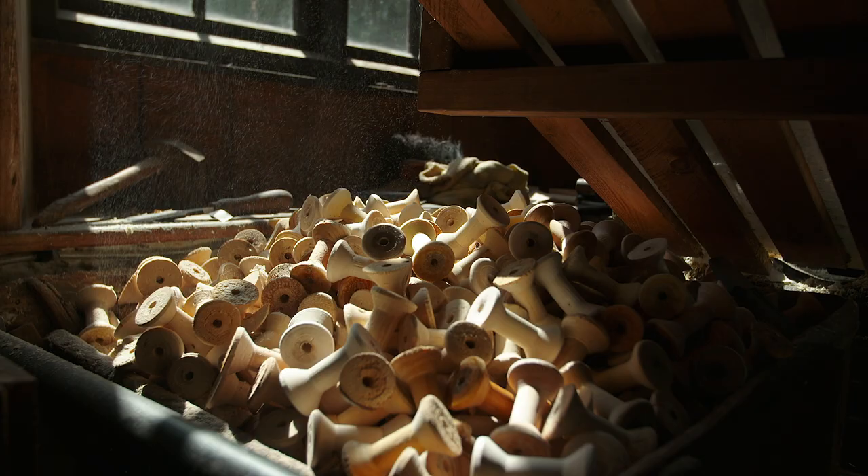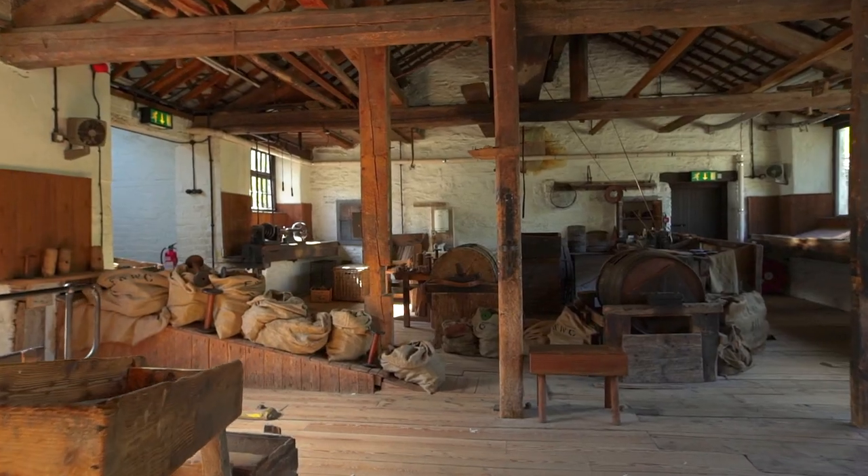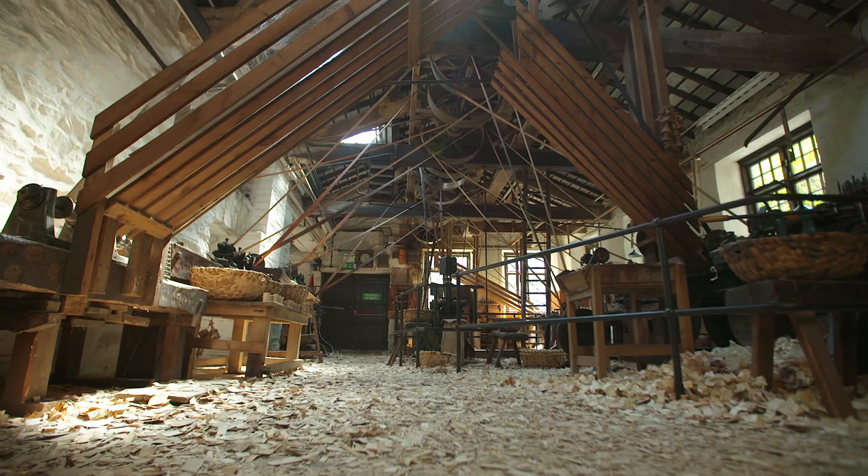The bobbin mill is unique. I think that's why it's so special to me. It does feel just like the men have just left and they were working here not very long ago.